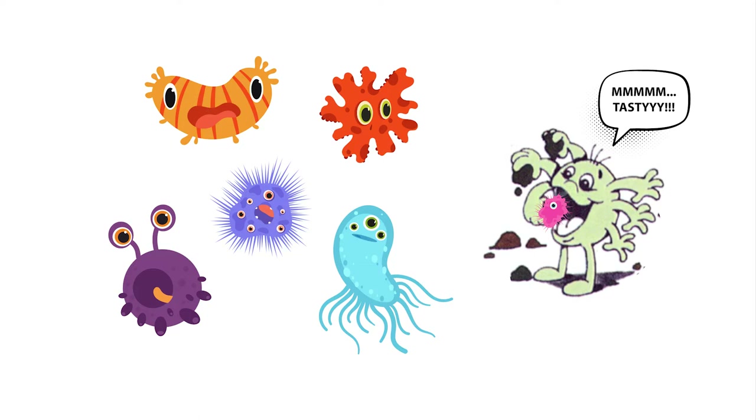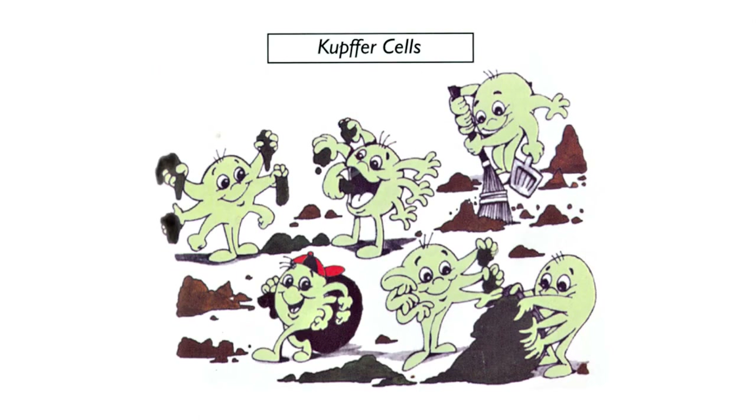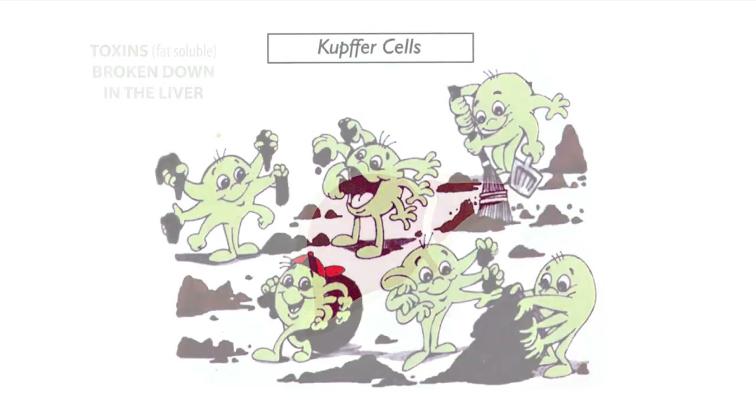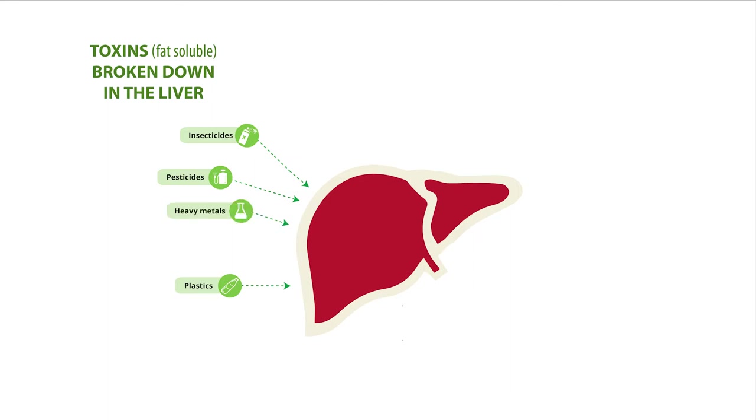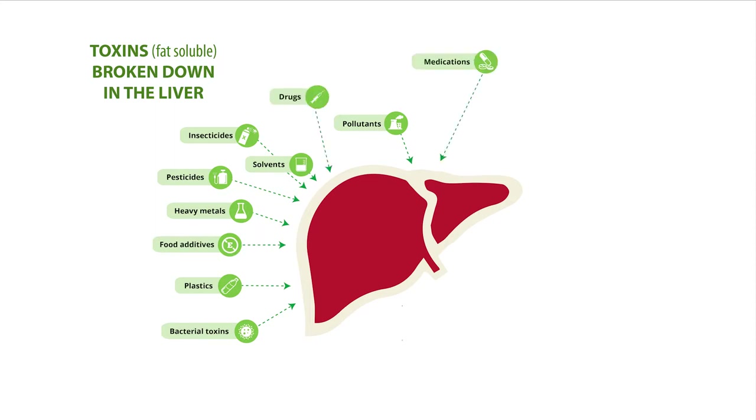You definitely need plenty of Kupffer cells in your liver and plenty of healthy hepatocytes to break down toxins. Some of the toxins that liver cells break down include insecticides, pesticides, plastic breakdown products — and we all know the world is full of plastic now — heavy metals, pollutants, solvents, bacterial toxins, food additives, medications, drugs, and alcohol. So many nasty things are broken down inside the liver cells.